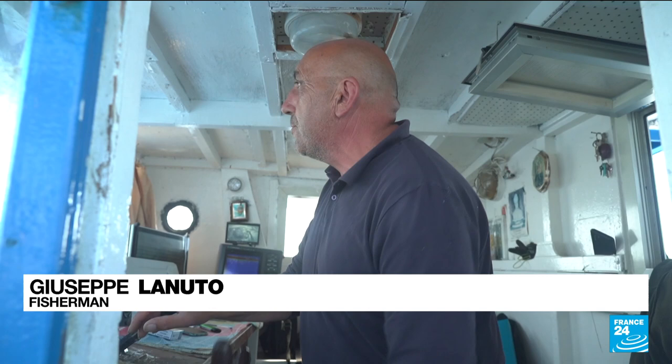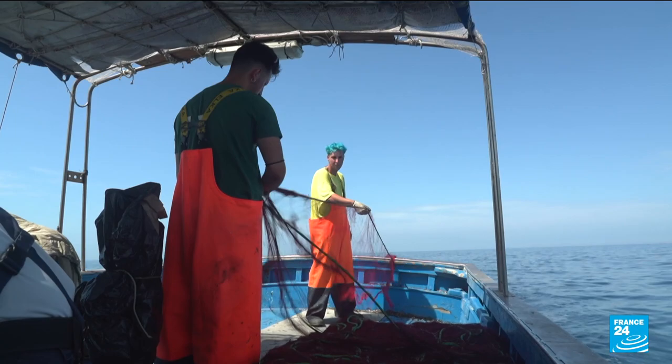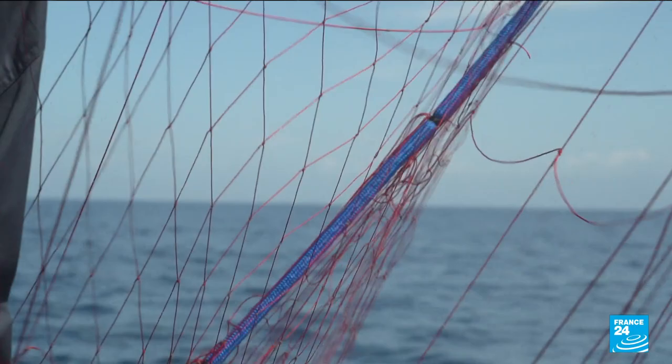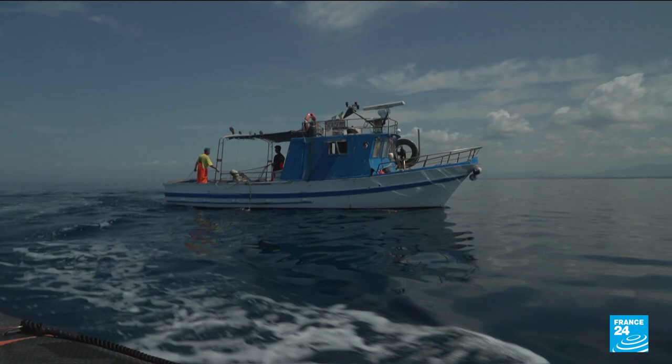It's true that considering how much we fish, we get fewer and fewer fish, and more and more fishing boats. The Mediterranean is the most overfished sea in the world.